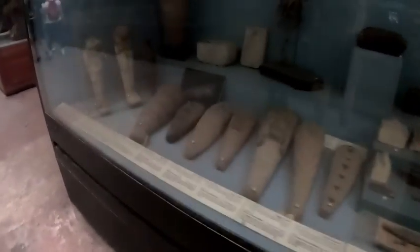This one here is a mummified dog. And this one here is a Cuban monkey — a baboon monkey.